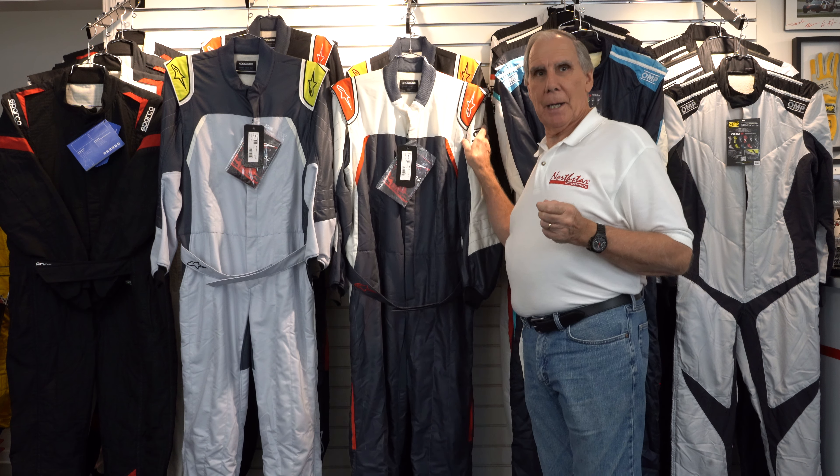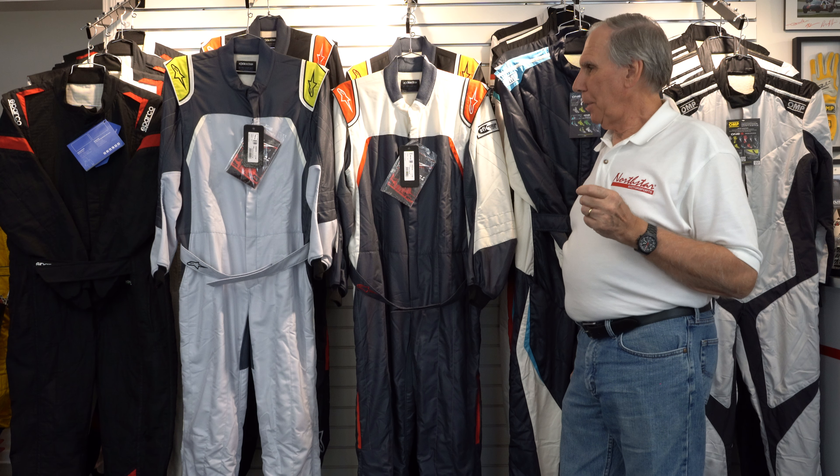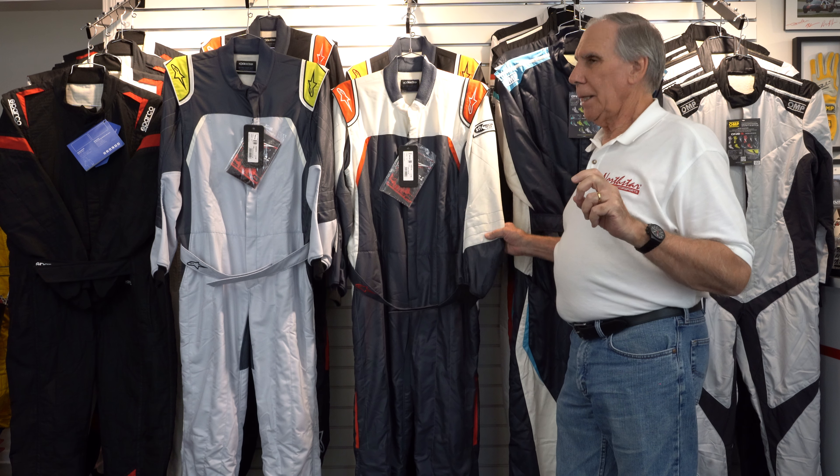The suit I want to talk about today is called the GP Pro Comp. In my opinion, of all the suits that Alpinestars makes, this is the very best value of all of them. This suit currently is $850, and it is a very lightweight suit — the weight on this suit is 305 grams.